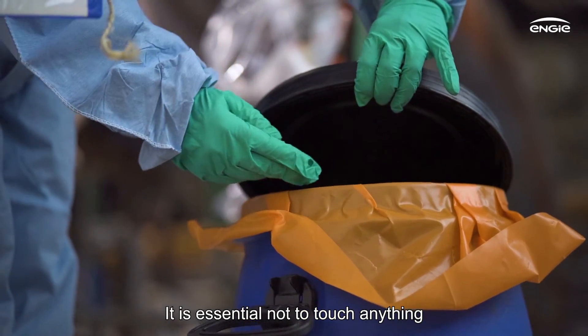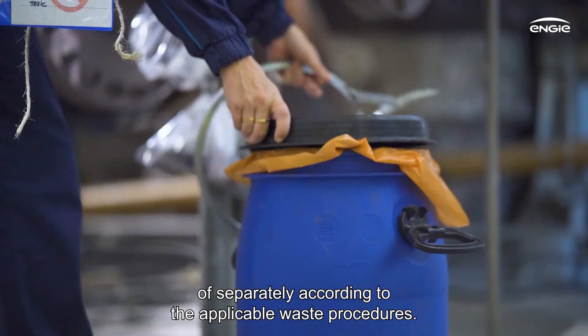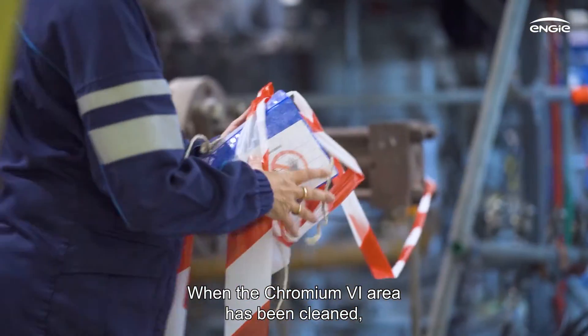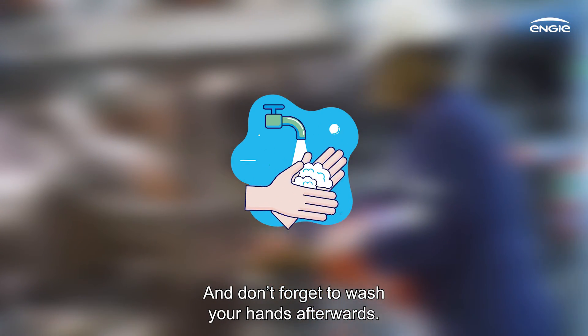It is essential not to touch anything that's been in contact with Chromium-6. All waste, including personal protection equipment, should be disposed of separately according to the applicable waste procedures. When the Chromium-6 area has been cleaned, the demarcation is removed and activities can resume. And don't forget to wash your hands afterwards.